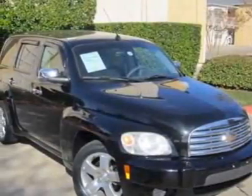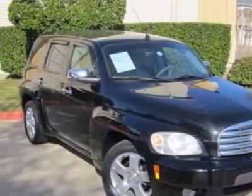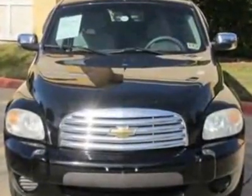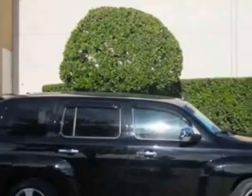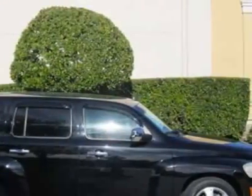Look at this 2006 Chevrolet HHR. This HHR has just under 82,500 miles. For your protection, a warranty is available for this vehicle.